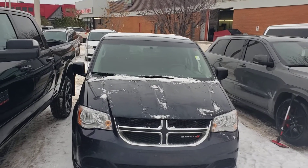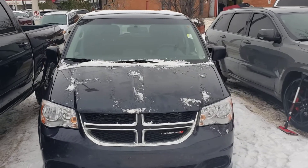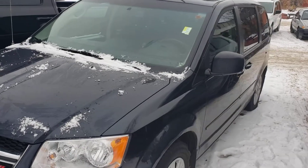Hey, this is RJ here from London Daily Dodge. That's the one I told you about yesterday — the 2013 — with low kilometers. I thought I'd do a quick video around it to give you a better idea on the condition it's in.